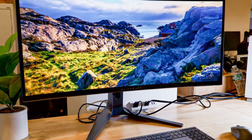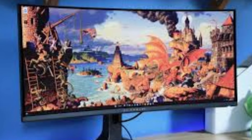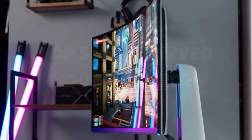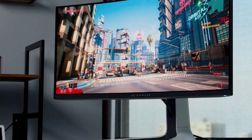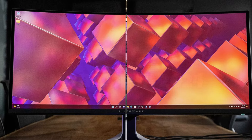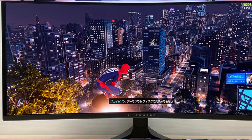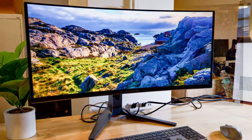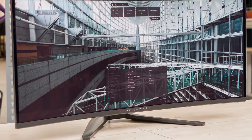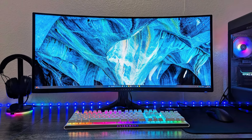Beyond its aesthetic appeal, the AW34-23DWF excels in performance and versatility. The HDR capabilities elevate the visual experience, offering a dynamic range that brings games and movies to life with remarkable detail and realism. Additionally, the monitor's adaptive sync support, including both NVIDIA G-Sync and AMD FreeSync Premium Pro, eliminates screen tearing and stuttering, ensuring a seamless and immersive experience. The intuitive on-screen display and multiple connectivity options, including HDMI 2.1 and DisplayPort 1.4, make it easy to customize and integrate with various devices. Whether you're diving into the latest AAA title or editing high-resolution videos, the Alienware AW34-23DWF QD OLED stands out as a top-tier choice, delivering both innovation and performance in one impressive package.